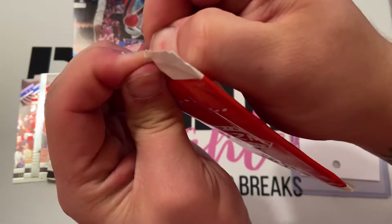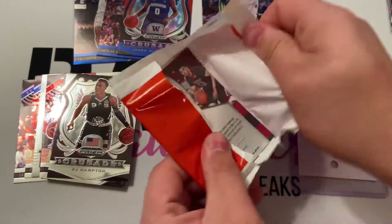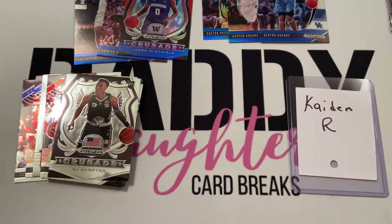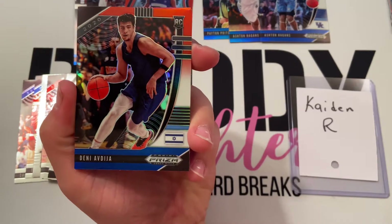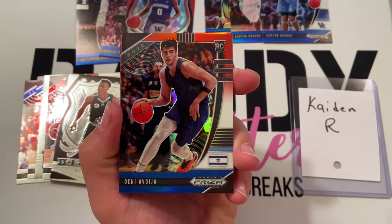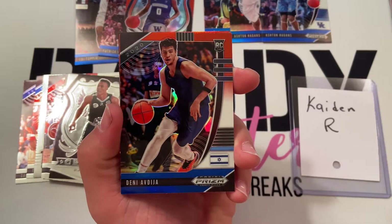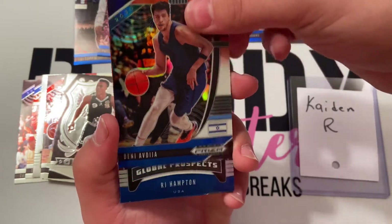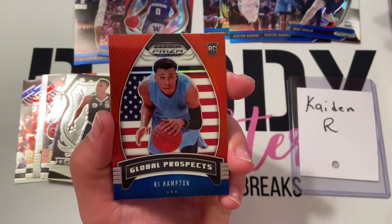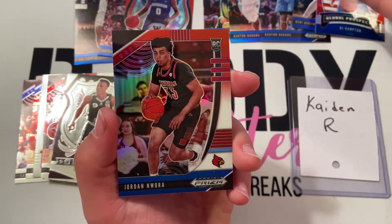The last red, white, and blue pack — I had to cheat a little bit. I ain't the best at opening these basketball packs. Deni Avdija — I like that, pretty looking basketball he's using there. RJ Hampton and Jordan Nwoora.